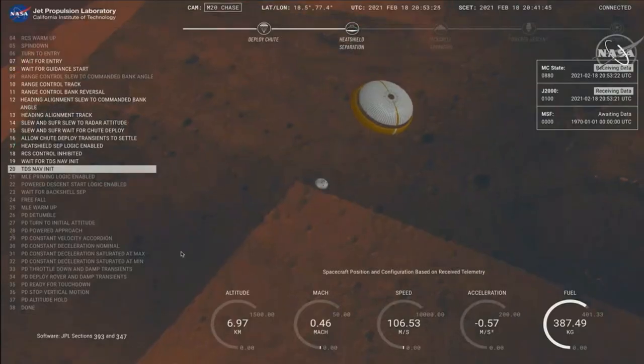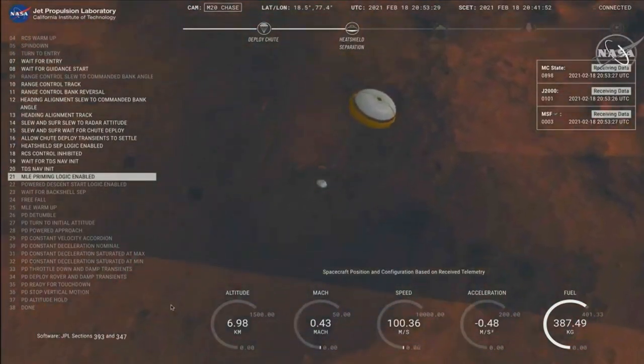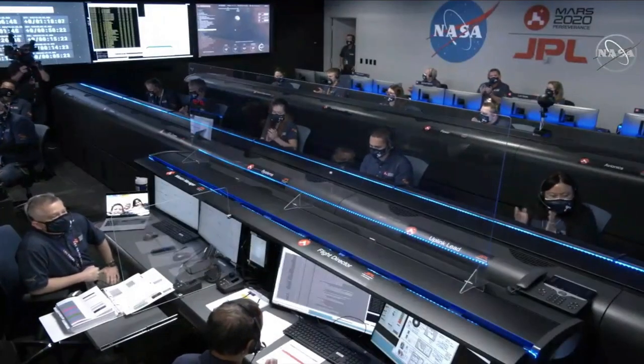Yes! Perseverance now has radar lock on the ground. Current velocity is about 100 meters per second, 6.6 kilometers from the surface.